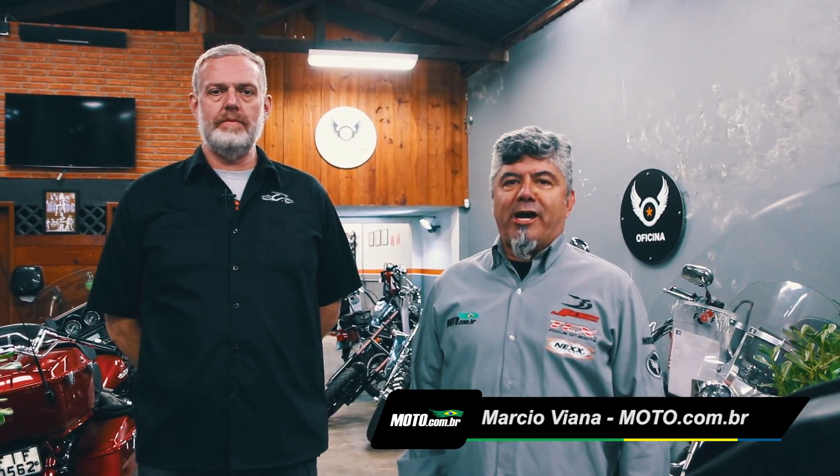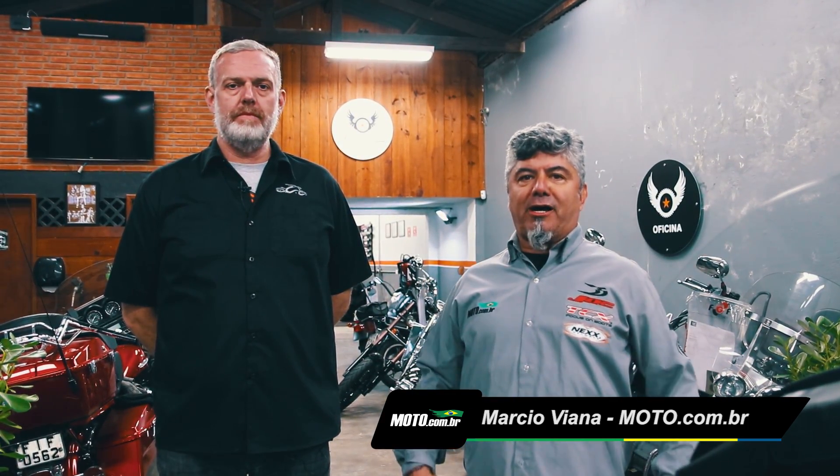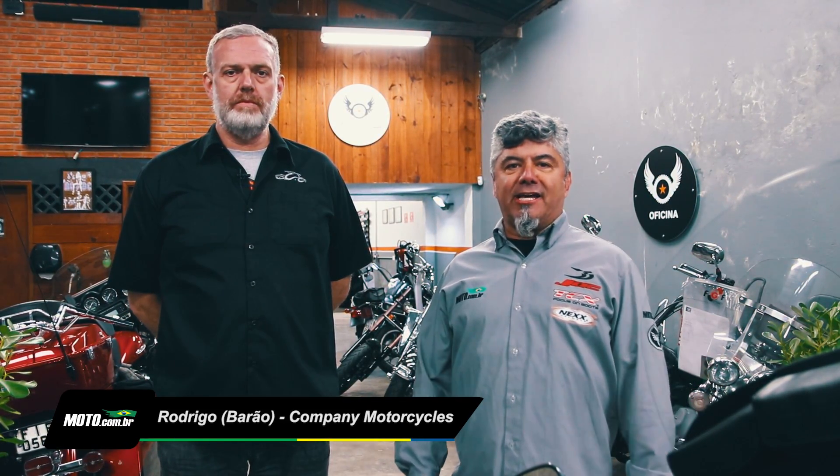Galera do moto.com.br, estamos aqui na série de entrevistas para avaliar a melhor compra de motocicleta. Hoje estamos na linha Custom, e aqui estamos com o Rodrigo Barão, que é um especialista nas Harley-Davidson, nas Triumph, nas Custom em geral. Ele vai falar para vocês quais seriam as melhores dicas para ficarem atentos na hora da compra.